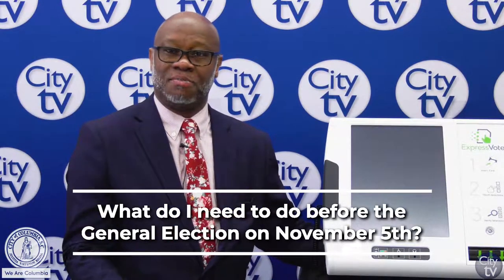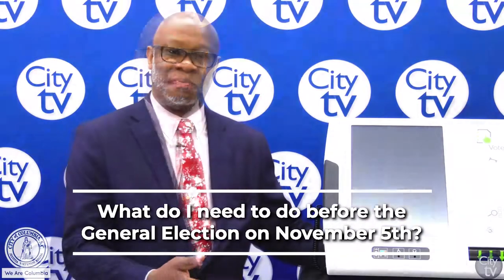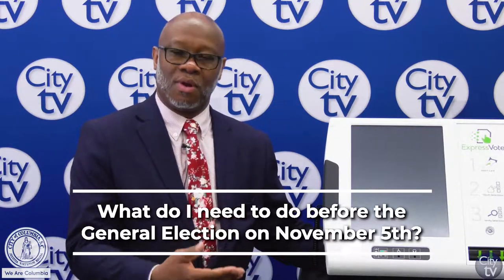Check the status of your voter registration. Make sure you're at the correct precinct, make sure your voter registration status is active and not inactive, and just make sure you check on those things before Election Day.